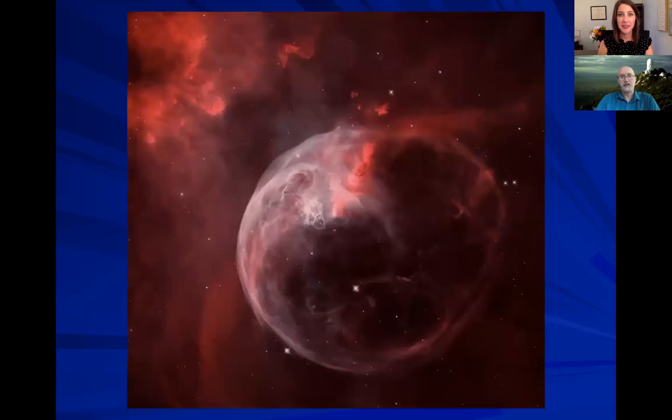We also see just absolutely beautiful things like this. This is called the Bubble Nebula — a very similar thing. You have a star here that's actually creating a shock wave of heat in this bubble shape through a bigger cloud. These things are absolutely enormous — much, much bigger than our solar system.